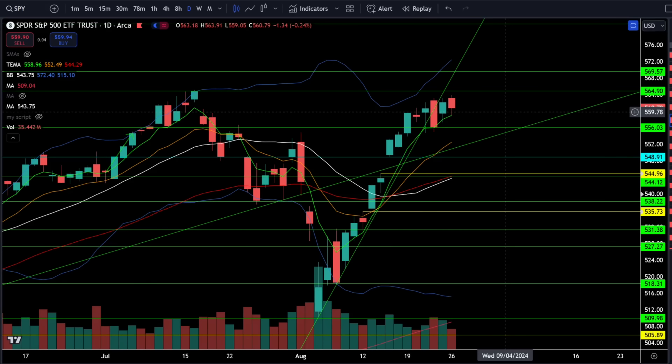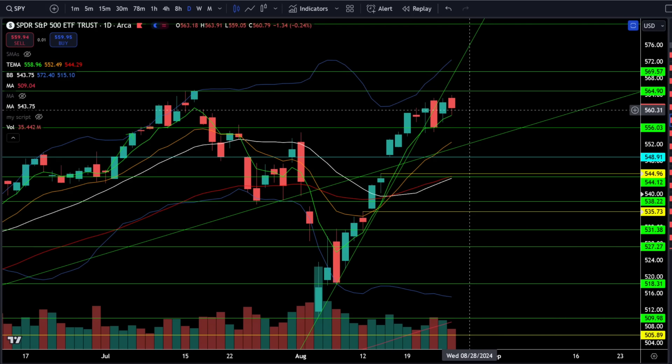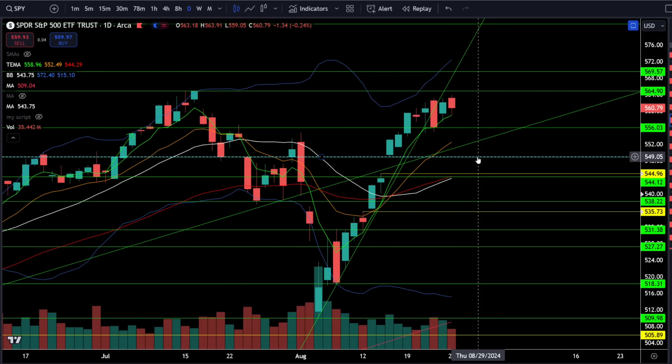On the SPY ETF, we were down 0.24% today, and we are looking relatively stronger than the NASDAQ 100, which is not really helping the bull's case because the NASDAQ 100 should be leading. And if it's leading to the downside, it looks like it could be leading the way lower. That could mean SPY is going back down to the bottom range at 556. And then below that, we go to 549, and below that, we fill a gap at 545.